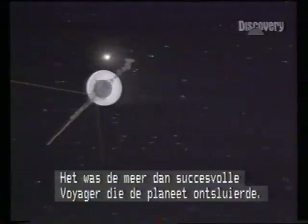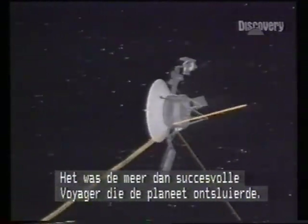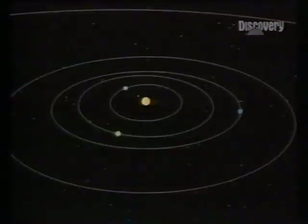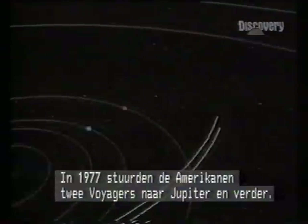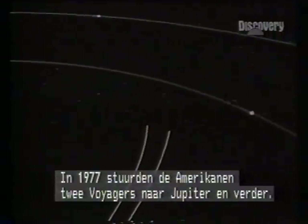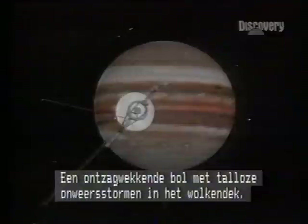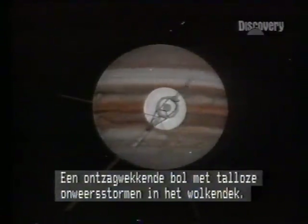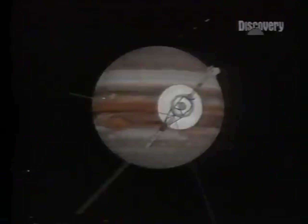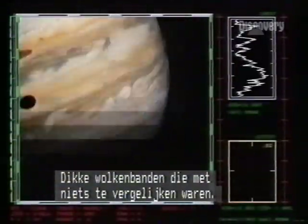It was Voyager, the most successful craft in the history of space flight, that unveiled the great planet. In 1977, the Americans launched two Voyager probes for a swing past Jupiter. Two years later, the planet filled their sights — an awesome sphere where a thousand electric storms flashed in the clouds below. Massive belts of weather, the like of which had never been seen.